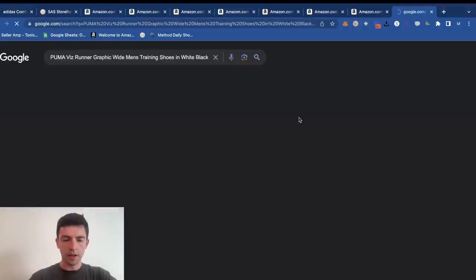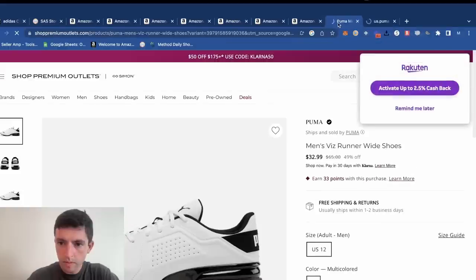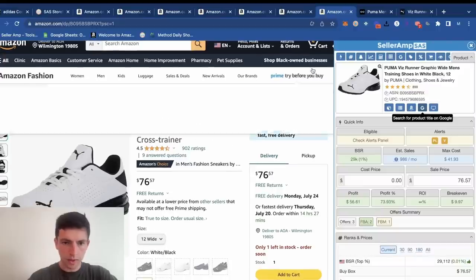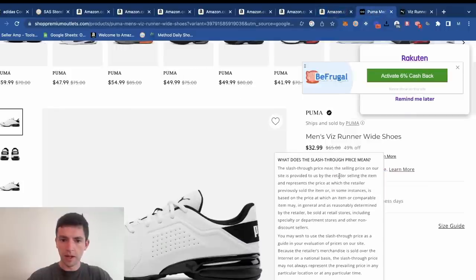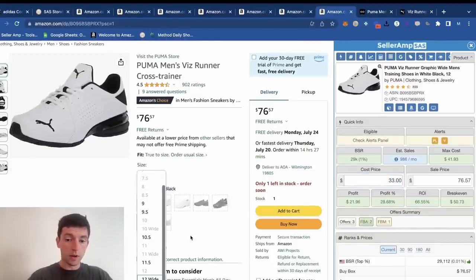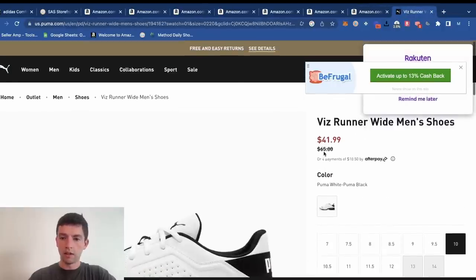This is a size 12 wide at $76 bucks. We're going to be close here — $32 for the 12 wide, $33 right here. Men's Vis Runner wide shoes — size 12 wide, proves in the pudding. We can see this sells looking at the Keepa chart. At $33 buy cost and $76 sale price — absolutely love to see that. There are also some other wide ones here at $42.